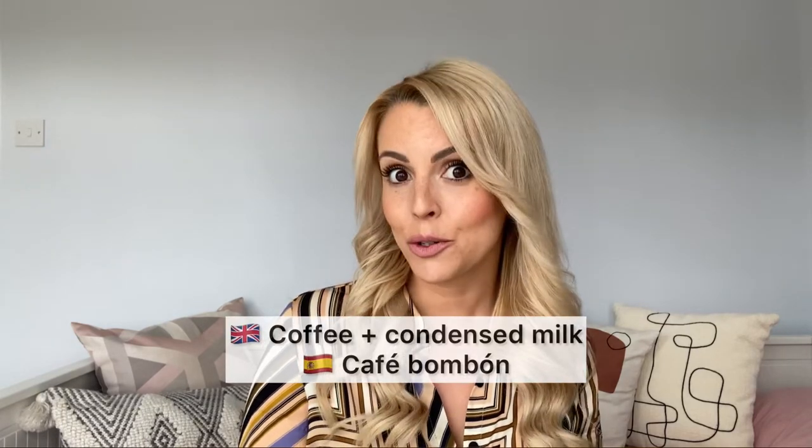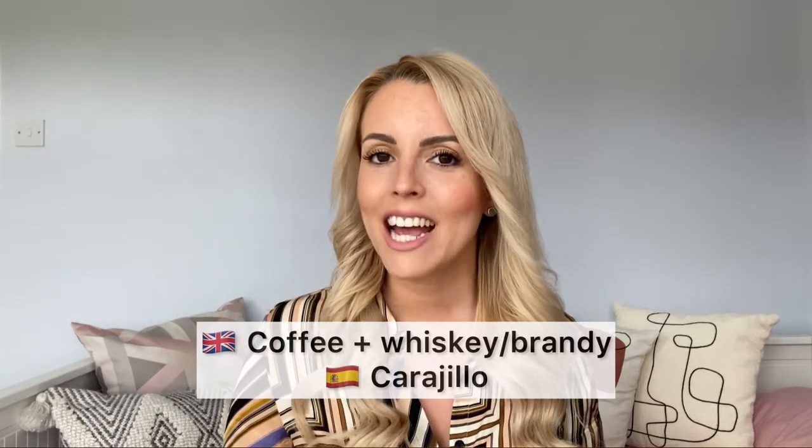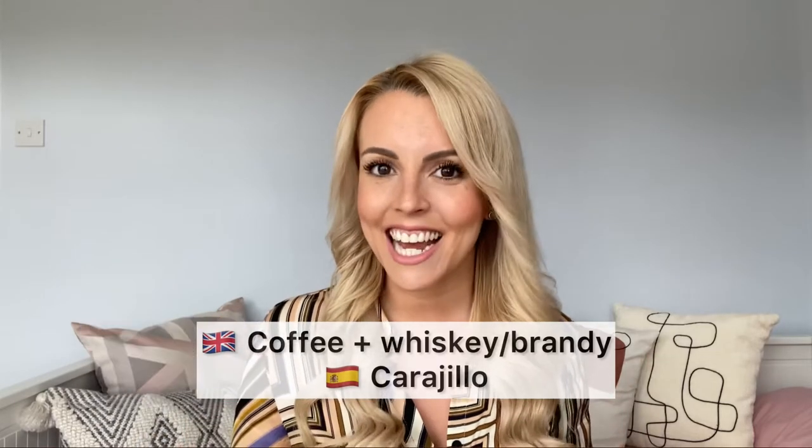What if you're having coffee and condensed milk? You want to order café bonbon. Let's go strong now — coffee and whisky or brandy. How would you call that? We call it — careful with the pronunciation — un carajillo. Carajillo. It's got that angry cat sound.